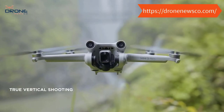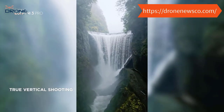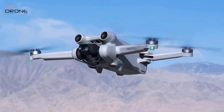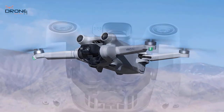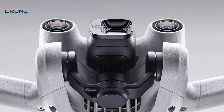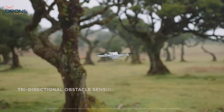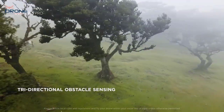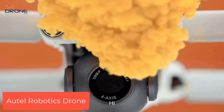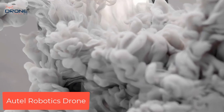Weighing less than 249g, the Mini 3 Pro doesn't require registration in most countries and regions. The foldable and compact design makes it easy to carry on any adventure. Fly with confidence — the DJI Mini 3 Pro features tri-directional obstacle sensing and APAS 4.0, bringing unrivaled safety to the mini series.